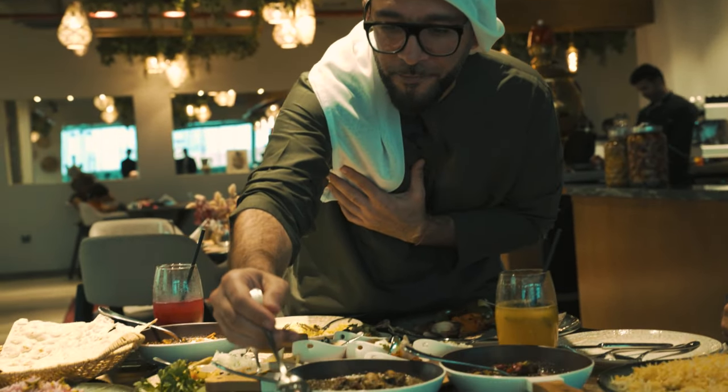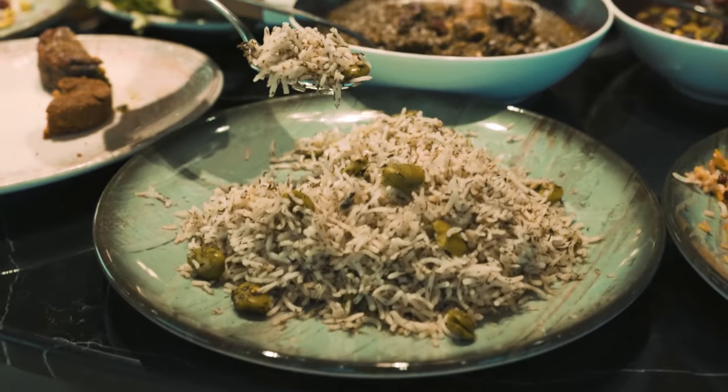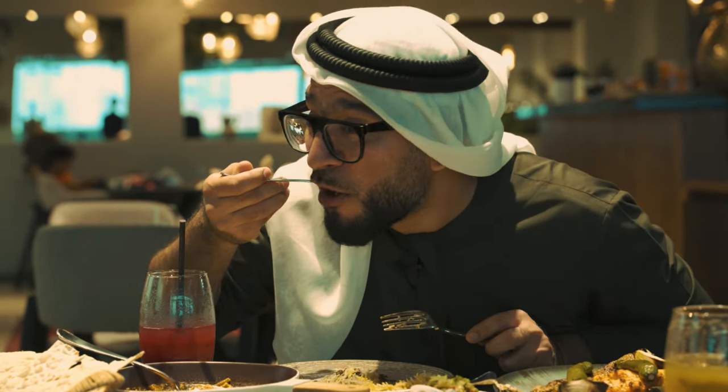Chef, the food is amazing. I want to try one spoon of this — barali polo. Look at this rice. Dill — a ton of dill. Only dill and barali. Look at these green fava beans right here.